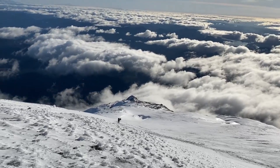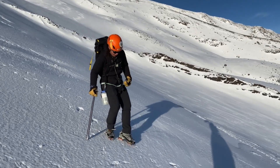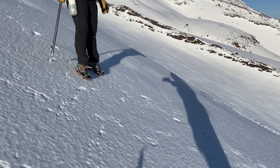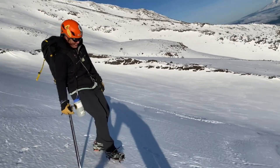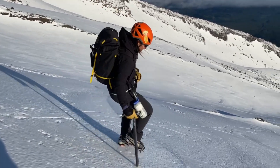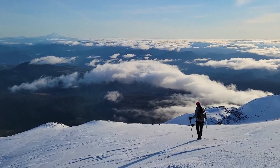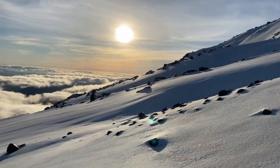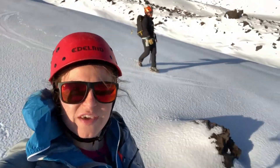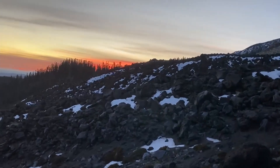We're heading back down now and we've got some people coming up. This is the duck walk, where I've got all of my crampon points in the snow and my toes are facing slightly out like a duck. I kind of lean back and Charlie Chaplin my way out of here. We're just enjoying the stroll down the mountain, wishing we could ski — next time, and in prom dresses, hopefully. It's beautiful out here.